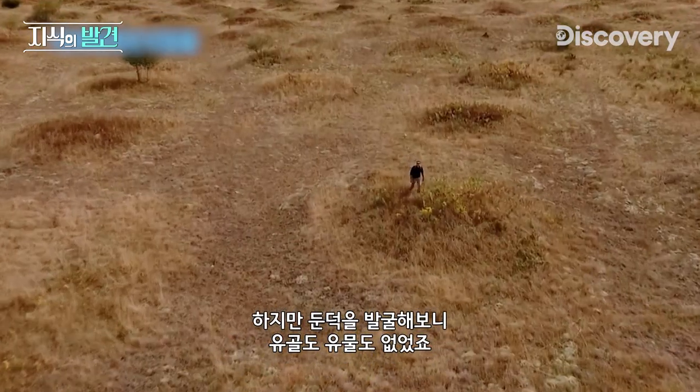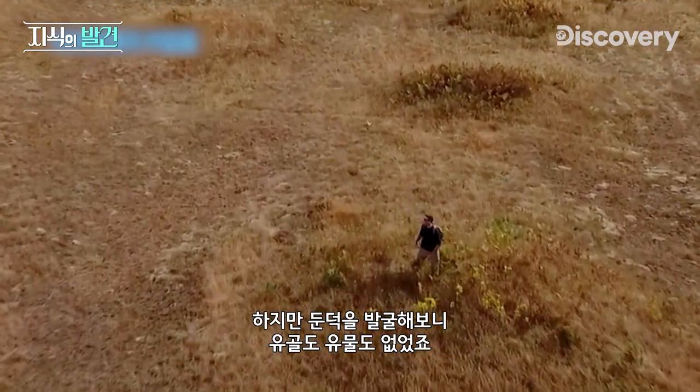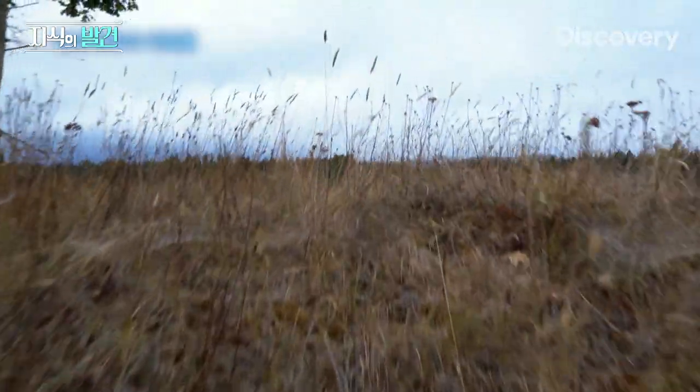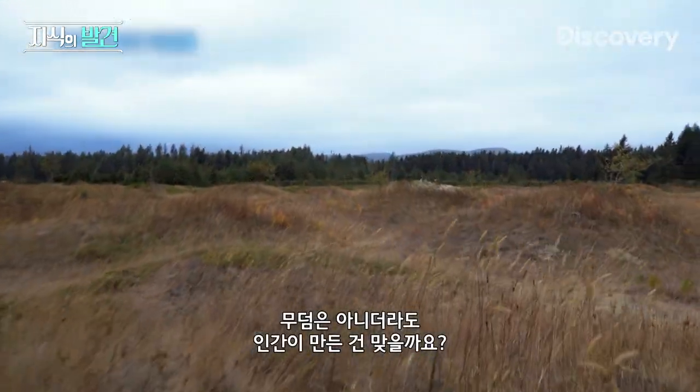When the adventurers dug into them, though, they found no bones or other relics. So the mounds don't appear to be grave sites. But could they be some other kind of human construction?